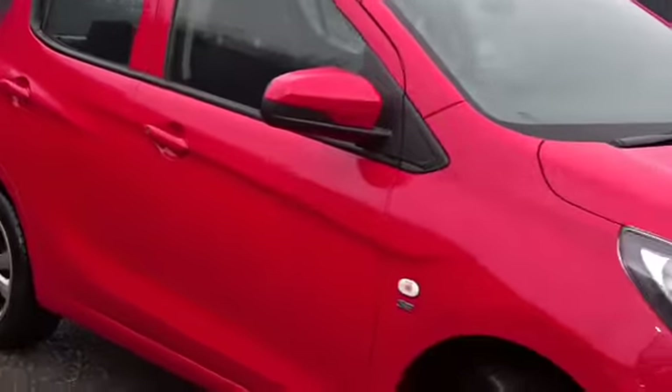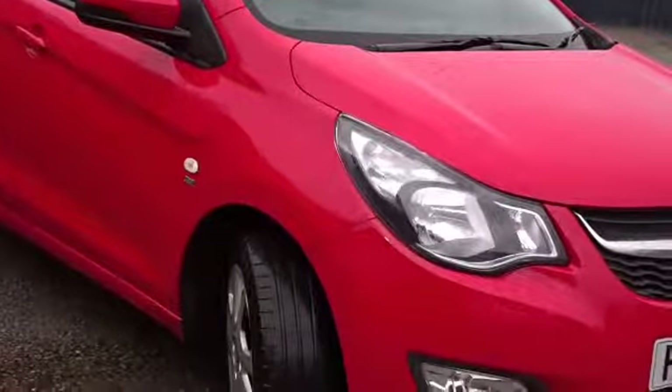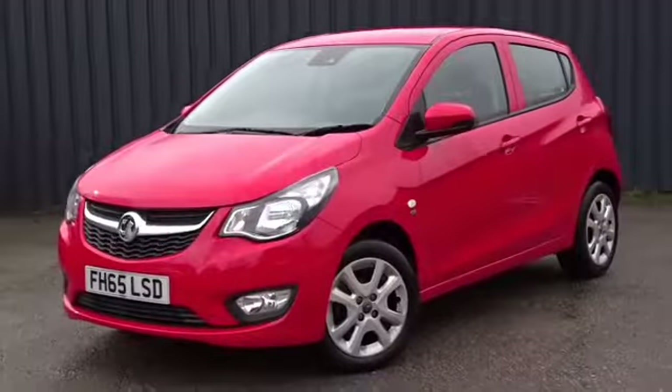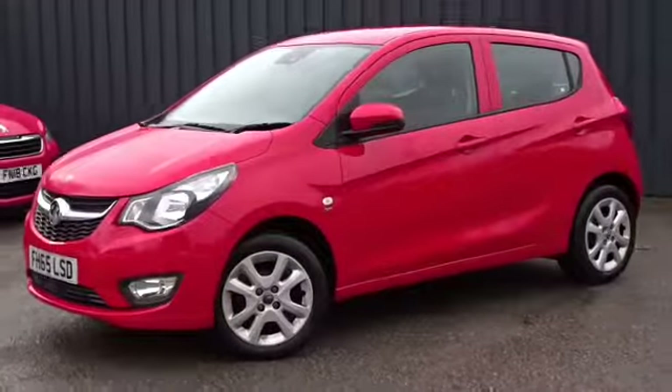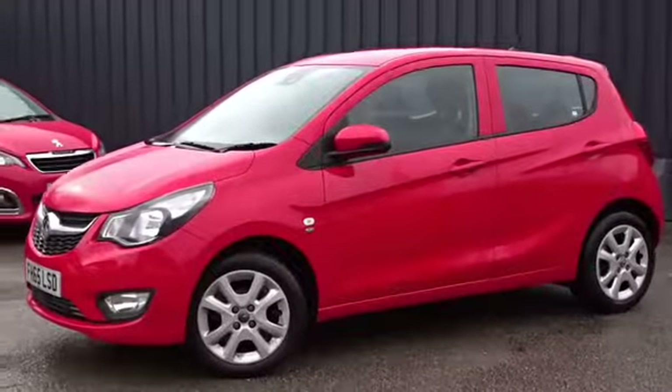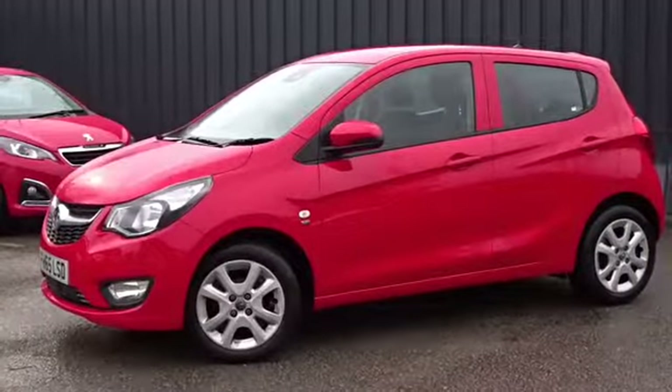A very practical small family hatchback, available today at Pentagon with 12 months of network warranty. For more information, please contact the sales team — we're more than happy to arrange your viewing or test drive at your convenience. Thank you for watching, and hopefully see you soon at Pentagon.